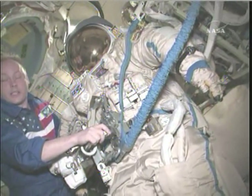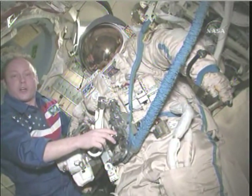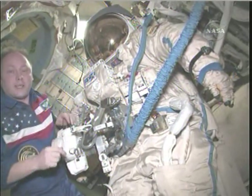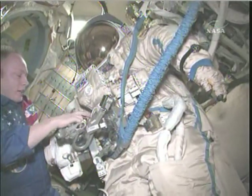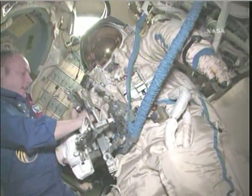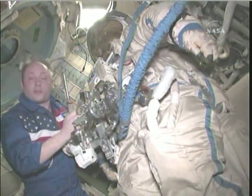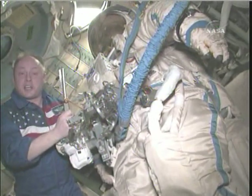We're going to go out and set that up. We're also going to cut a few things that are bothering our automatic cargo ships from docking — a few straps outside. We're going to do it the old-fashioned way. Yuri has a knife. We're very careful with sharp objects with the spacesuits, but it won't be a problem. This is what the knife looks like.